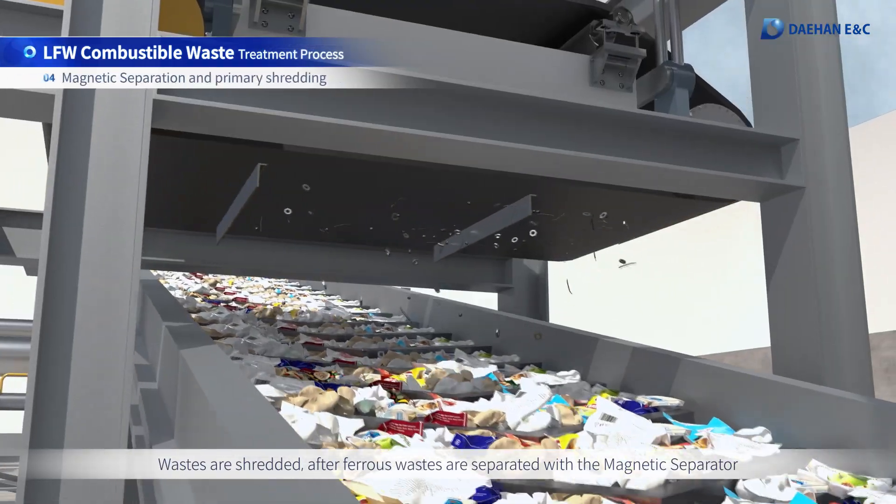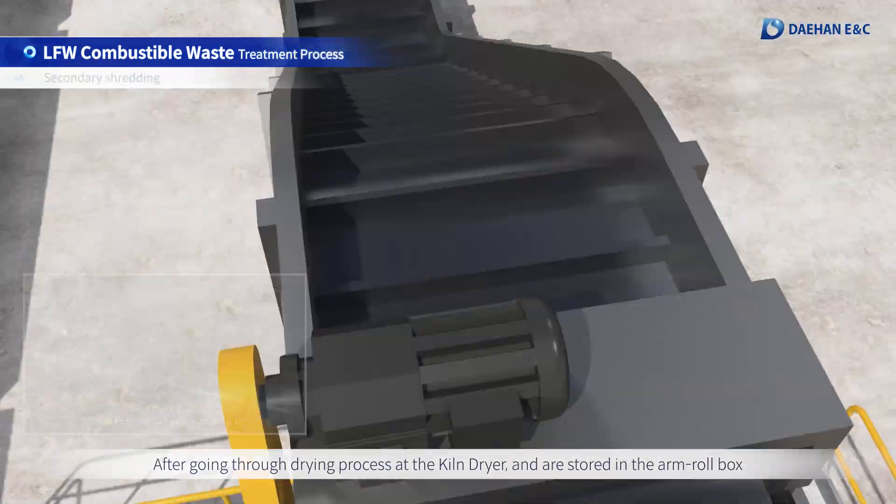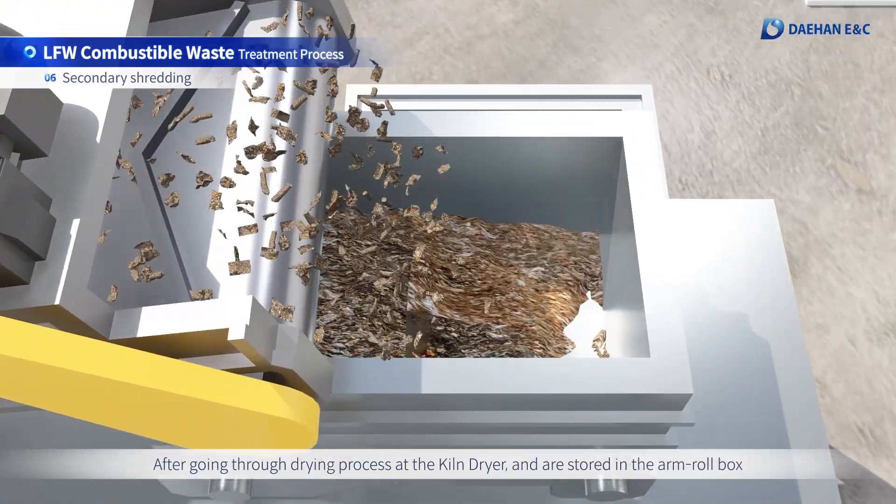Wastes are shredded after ferrous wastes are separated with the magnetic separator following the drying process at the kiln dryer, and are stored in the arm roll box.